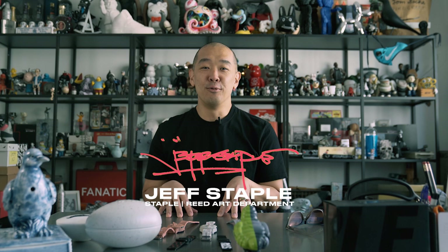Hey, what's up? This is Jeff Staple, founder of Staple and the Reed Art Department. 2022 marks the 25th anniversary since I founded Staple — over a quarter century of youth culture, streetwear, and sneakers.